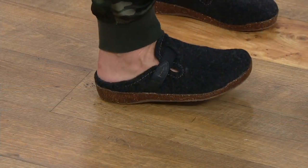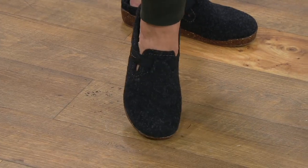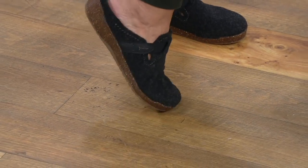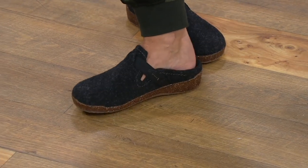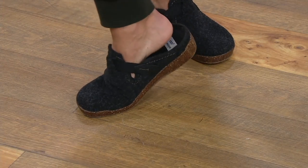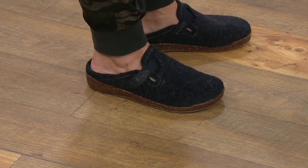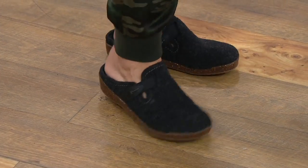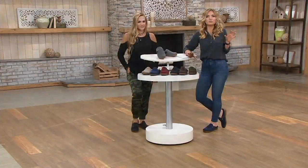I'm obsessed with Iceland — I've been back many times. There are these woolen sweater shops where everything is like $600–$700 per piece, and I could totally see shoes like this in those shop windows. It's that wintry look, and they would be so expensive and worth every penny. These are $43.62.